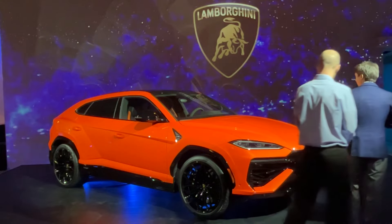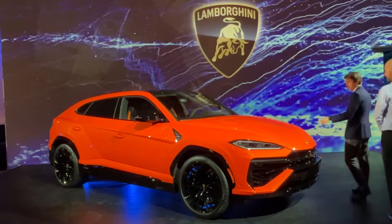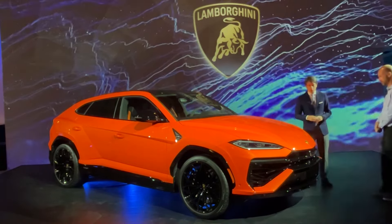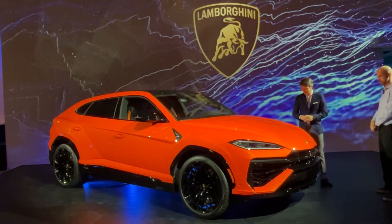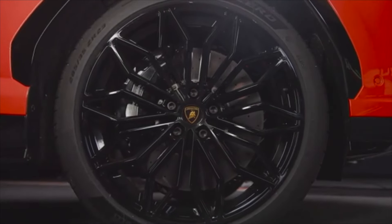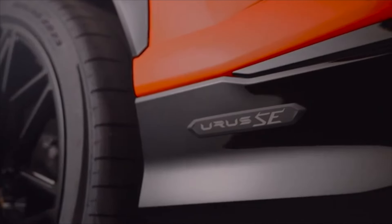Apart from the new design, really emphasized by this beautiful new color — it's called Arancio Egon and it's new to the brand — and all these beautiful new 23-inch rims that also define the car and give it a different character.